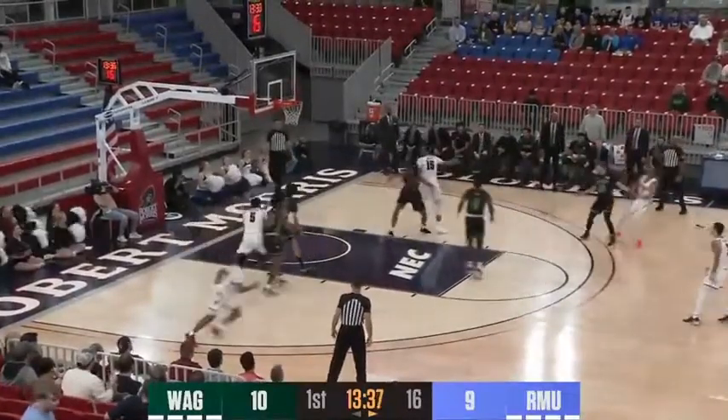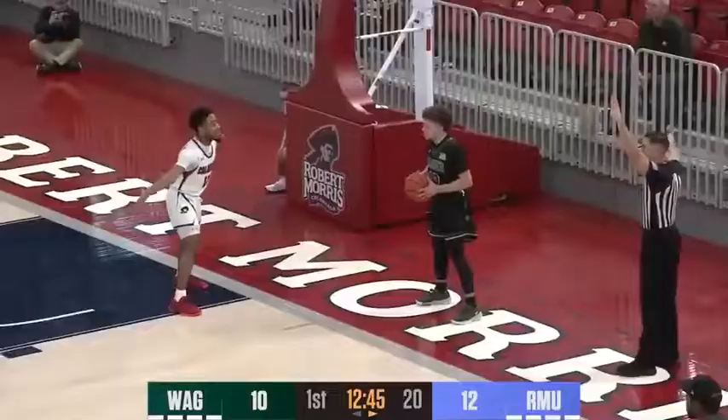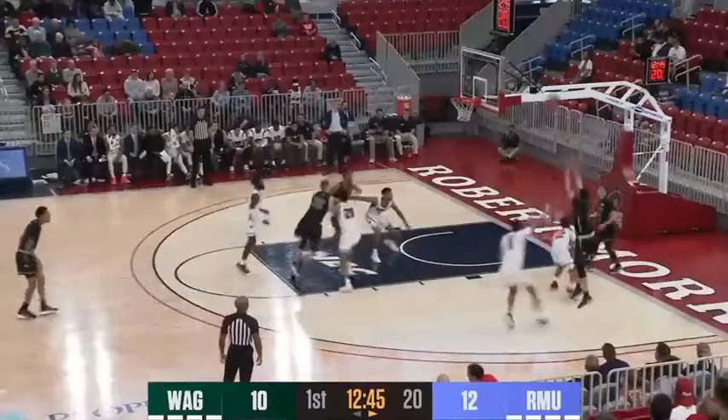Here's Josh Williams — catches, steps up, fires. Scores a three from the right side wing. Looking to trigger, gets it in.